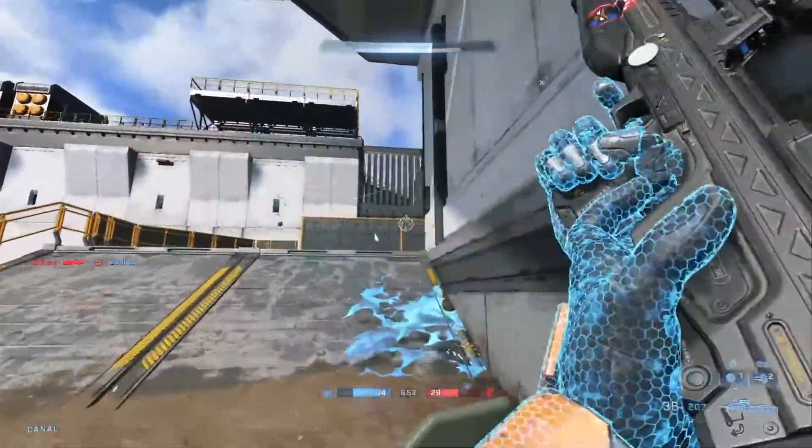There are six pieces of equipment: thrusters, active camo, drop shield, grapple hook, over shield, repulsor, and a threat sensor. The repulsor is a new device — basically a telekinesis blast from your wrist that deflects and launches nearby objects, vehicles, and bullets away from you. The thrusters let you dash forward, left, or right. The drop shield is like a personal over shield. The threat sensor probably pops up on your radar. You pick up equipment and it goes to your right bumper to use whenever you want — that's a really cool mechanic.